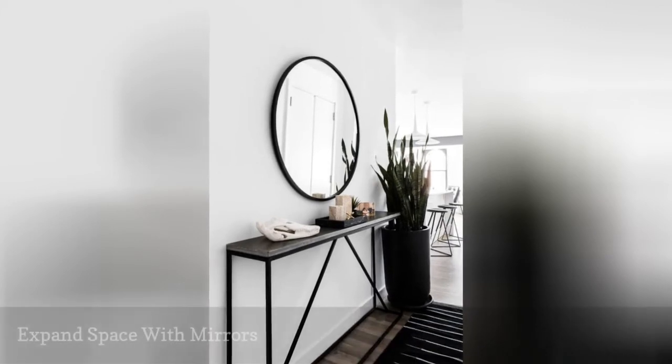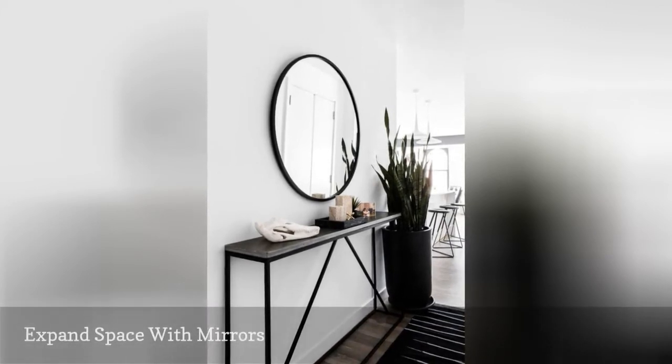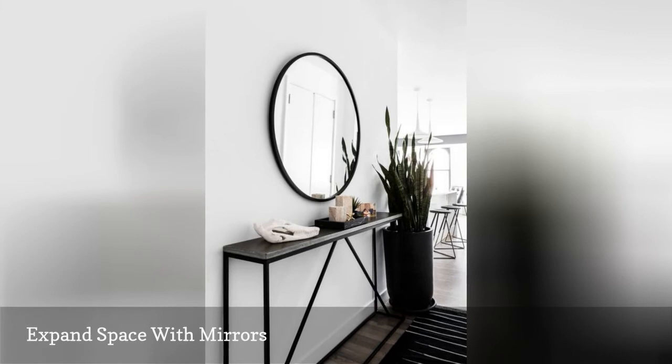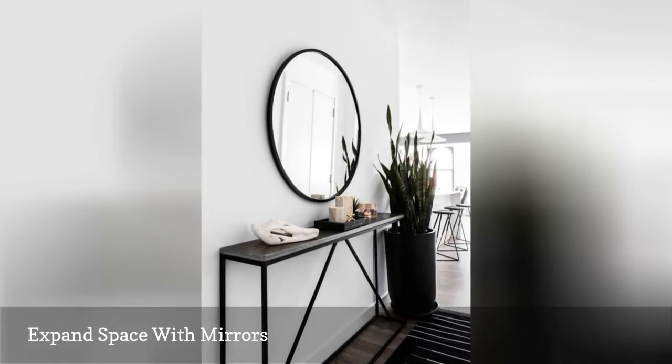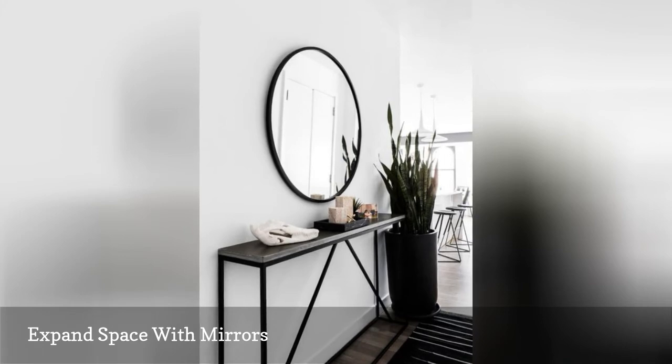A round mirror and narrow console are an apartment dweller's best friend. But don't take our word for it. The welcoming entryway of this bachelor pad, designed by Nicole Watts, is undeniable proof.